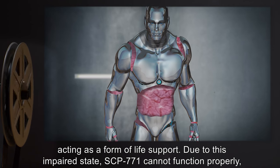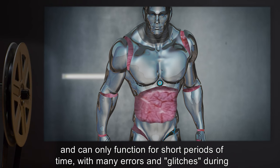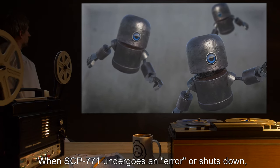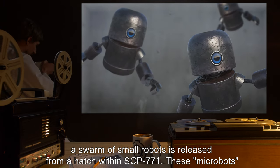The mechanical components act as a form of life support. Due to this impaired state, SCP-771 cannot function properly and can only function for short periods of time, with many errors and glitches during that time. When SCP-771 undergoes an error or shuts down, a swarm of small robots is released from a hatch within SCP-771.